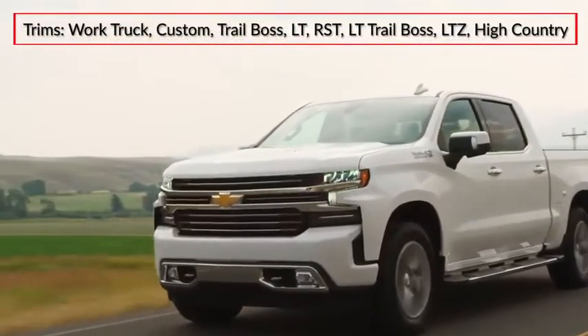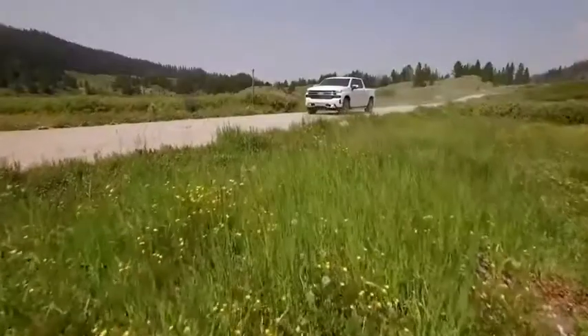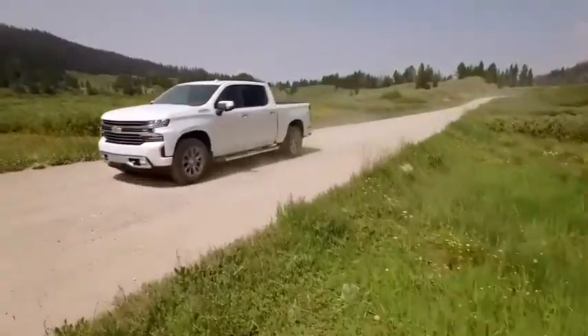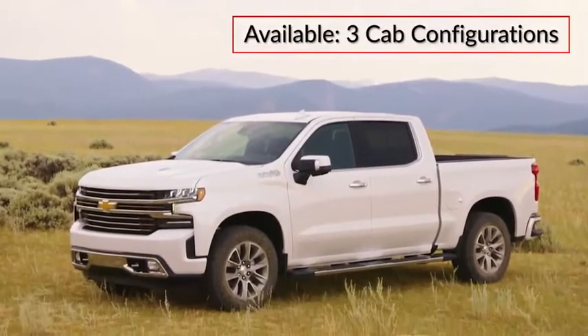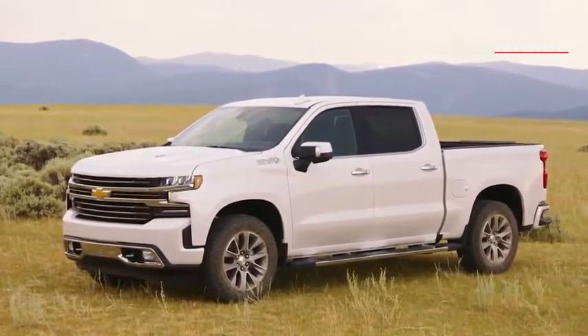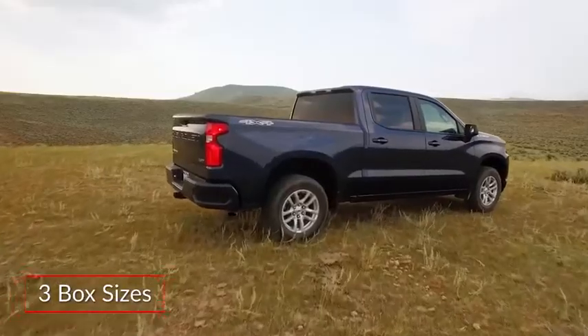Trims for the Silverado 1500 range from the base work truck to the upmarket High Country. Riding on a fully boxed steel frame, the Silverado 1500 is offered in two-door regular and four-door double and crew cab configurations, as well as three box lengths measuring eight feet, six and a half feet, and five feet eight inches.